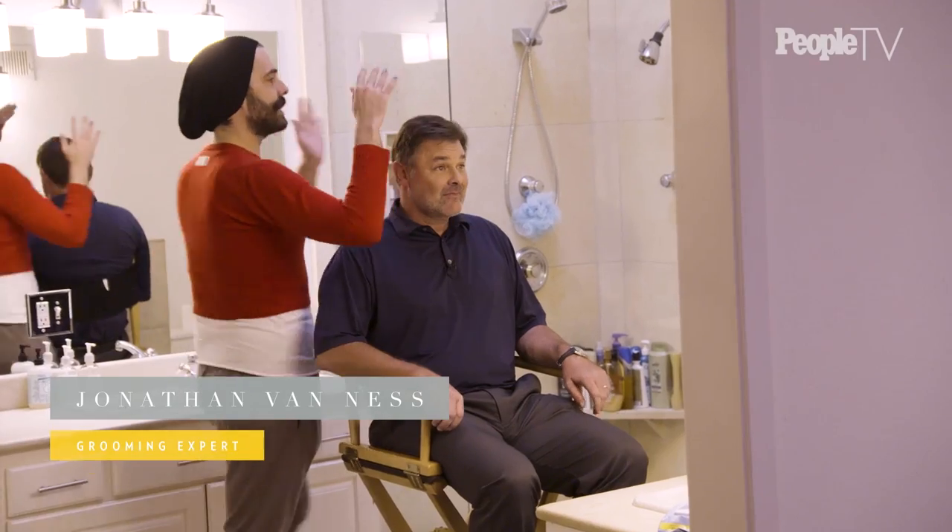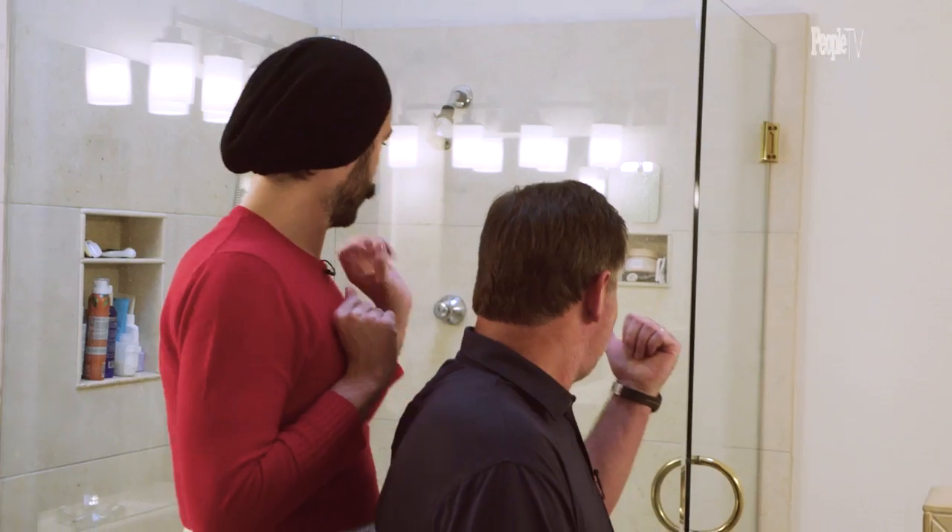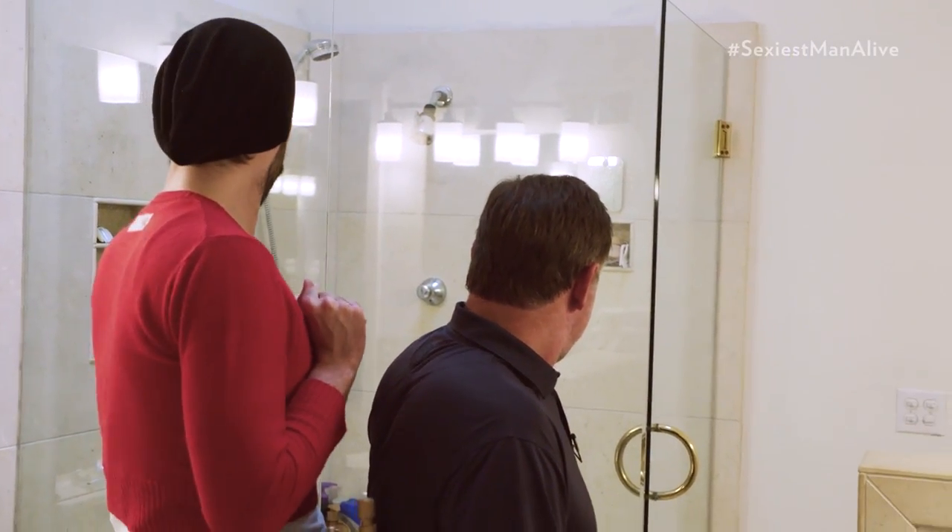Tell me what happens in the morning — what do you do to get ready before you leave for work? Well, that's pretty easy. I take a shower, wash my hair.